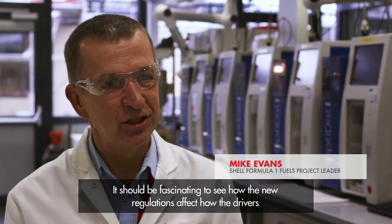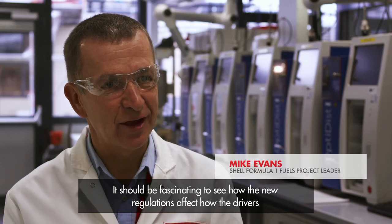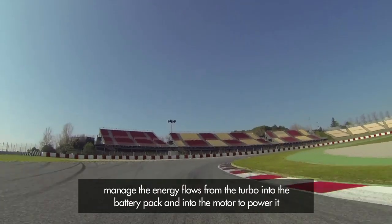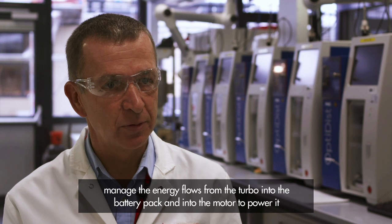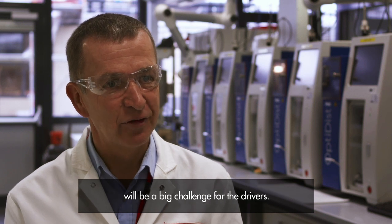It should be fascinating to see how the new regulations affect how the drivers manage the energy flows from the turbo into the battery pack and then to the motor to power the car. It will be a big challenge for the drivers.